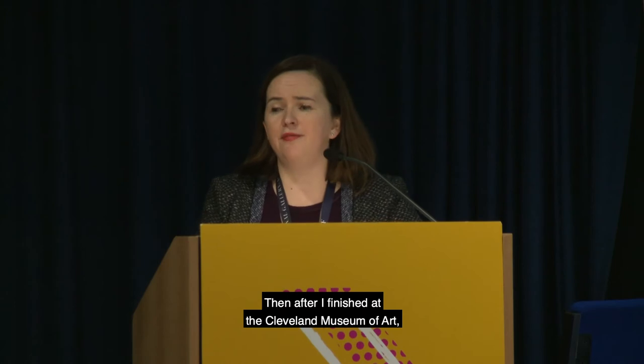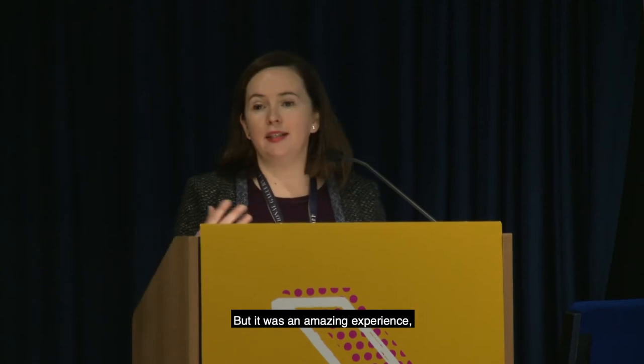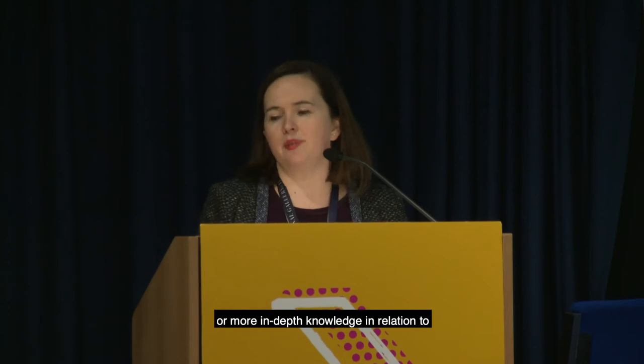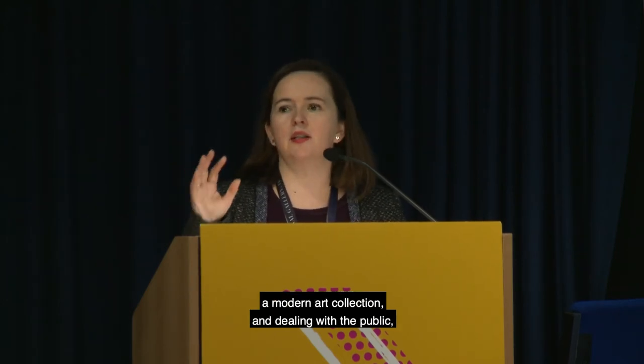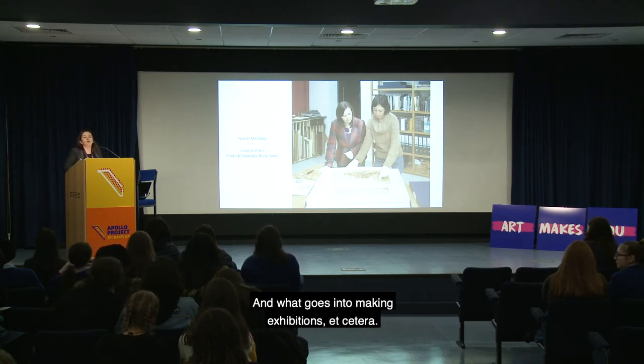After Cleveland I took an internship for international students at the Peggy Guggenheim Museum in Venice. It was an amazing experience that gave me great, more in-depth knowledge of a modern art collection, dealing with the public and tourists, and what goes into making exhibitions.